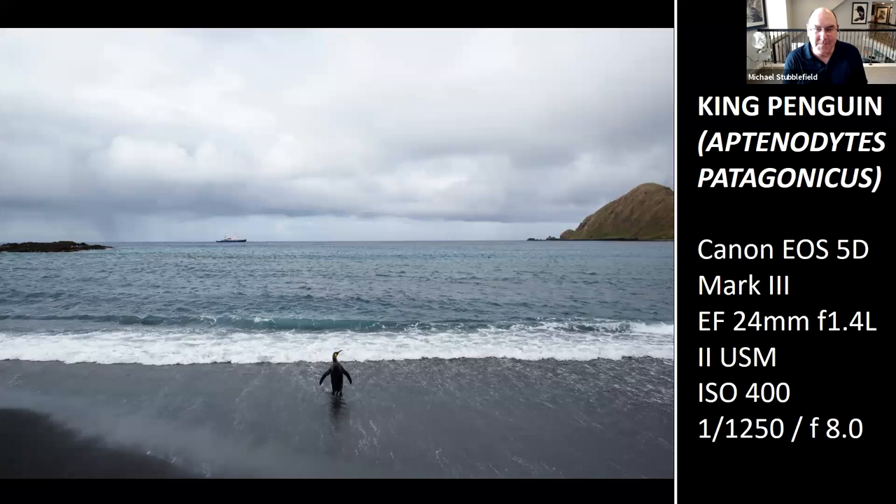Finally, Michael emphasizes that not every great photo needs the bird isolated against a blurred background. Of his 70,000 images, one absolute favorite is a king penguin posed looking to the side with the expedition cruise ship Spirit of Enderby in the background — surrounded by tens of thousands of penguins, yet it's the only one in the shot. Here he stopped down to f/8. It's one of his favorite shots from the entire trip.